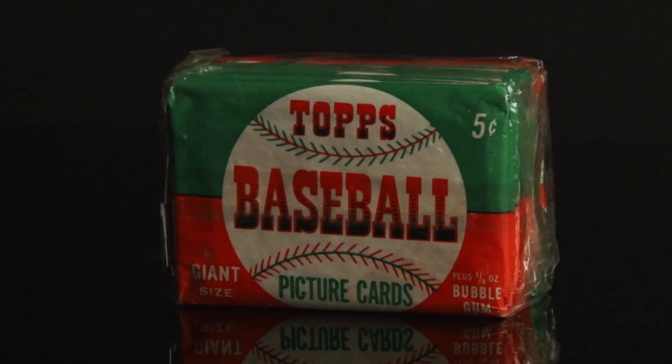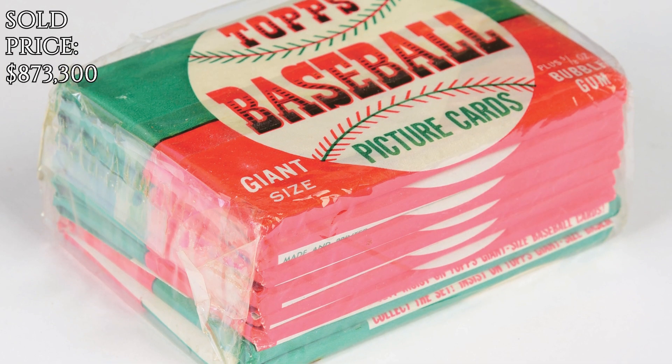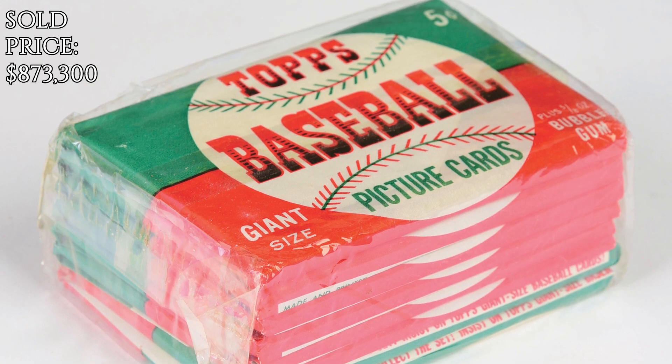The buyer got an extremely rare 1952 Topps baseball unopened brick. Sold for $710,000. Congratulations to buyer 414.